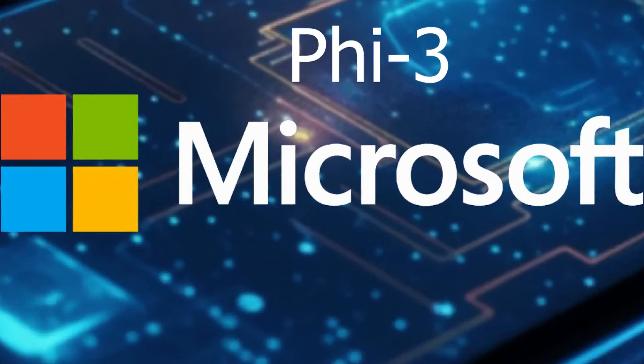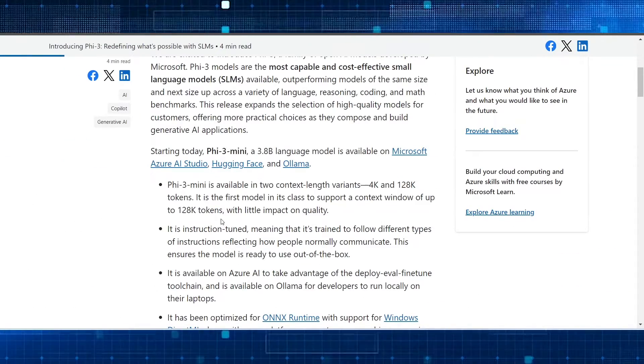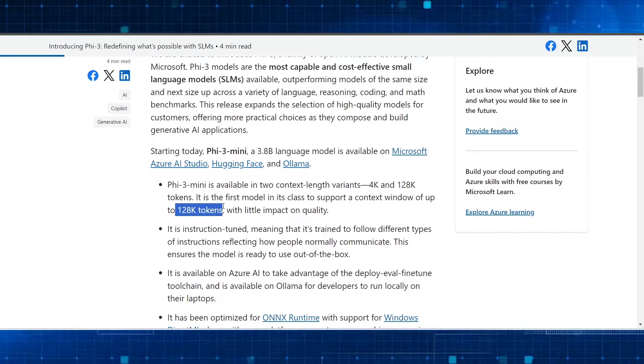The PHY3 AI model comes in four versions: Mini, Small, Medium, and a special 128K Context Window version of the Mini.